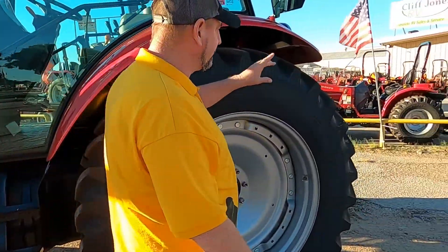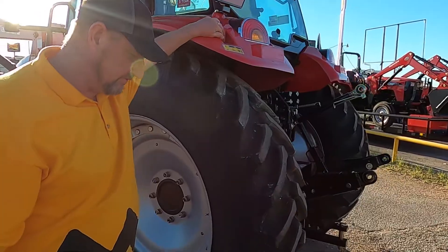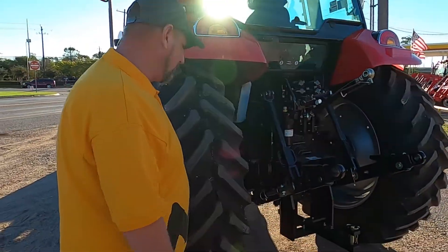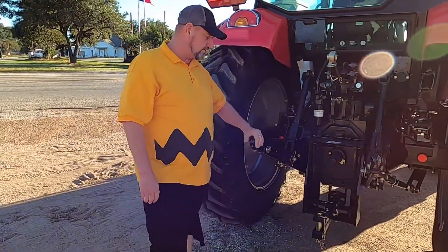In the rear, you can control your three-point from the fender, so it makes it a little bit easier on hookup. Cat 2 implement hookup, standard drawbar, cast iron rear end, two extra rim-ups.